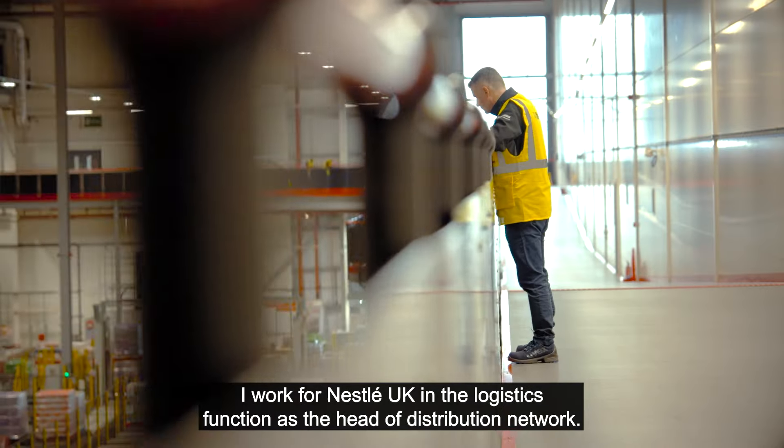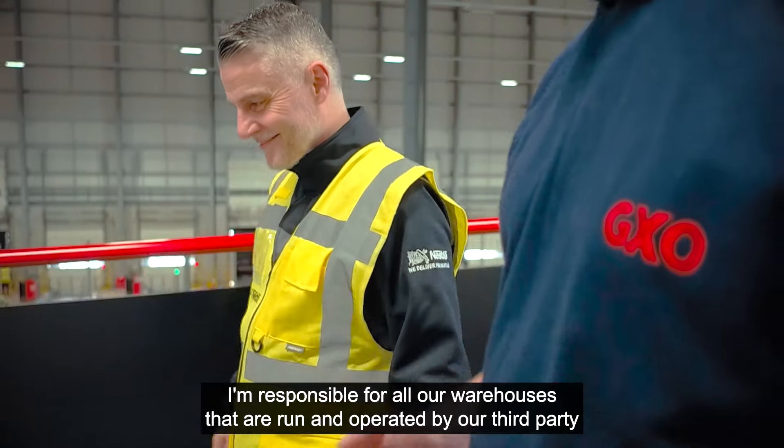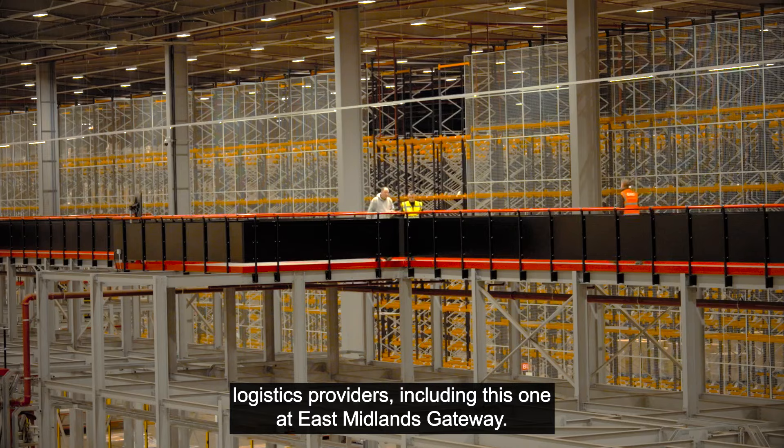I'm Aaron Simpson. I work for Nestle UK in the logistics function as the head of distribution network. I'm responsible for all our warehouses that are run and operated by our third-party logistics providers, including this one at East Midlands Gateway.